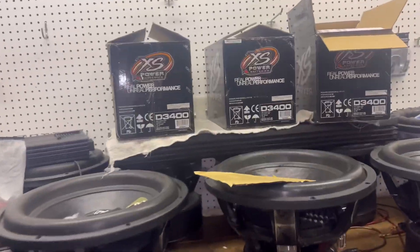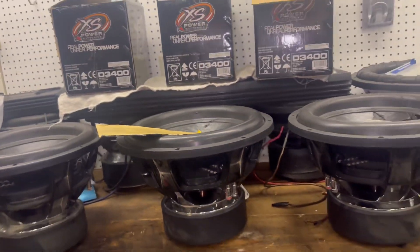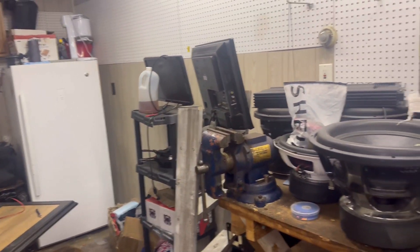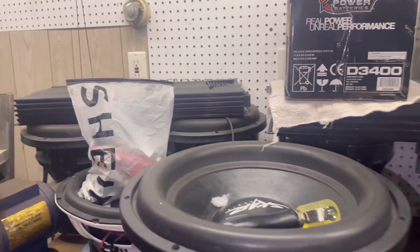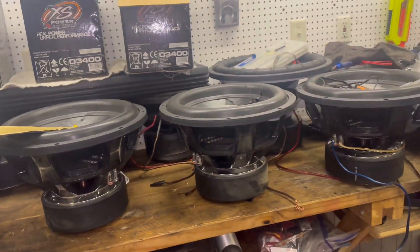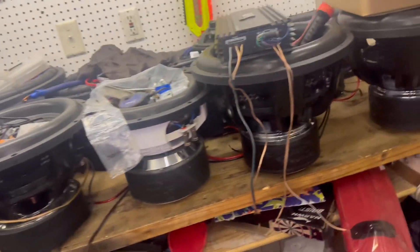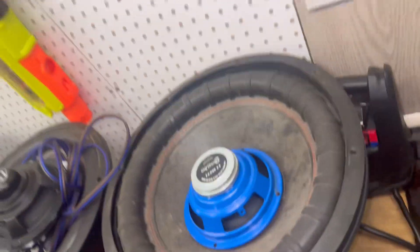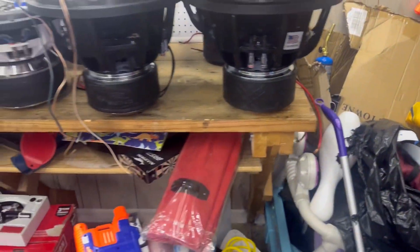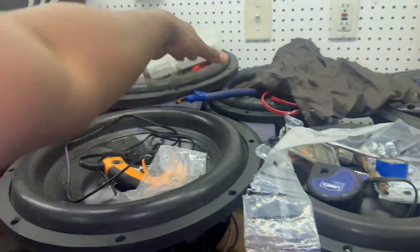Can't wait to get it back to normal. Once I get my car back looking right, I'm gonna start on getting these reconed. I'm selling some of them for sure — selling the VXF 15s. I'm keeping the ZVXs, keeping these two.